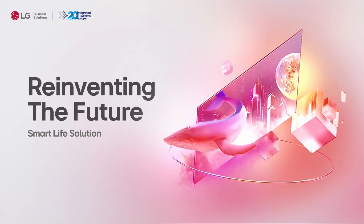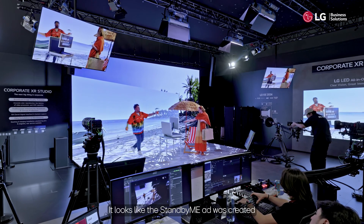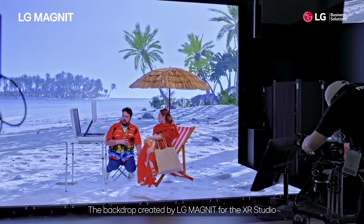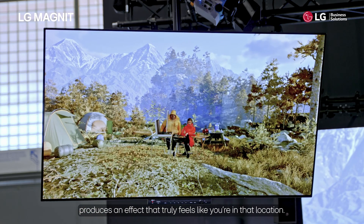It looks like the Standby Me ad was created without the need to go to an actual site. The backdrop created by LG Magnet for the XR studio produces an effect that truly feels like you're in that location.